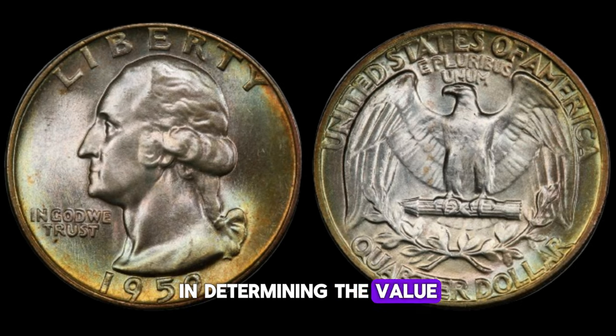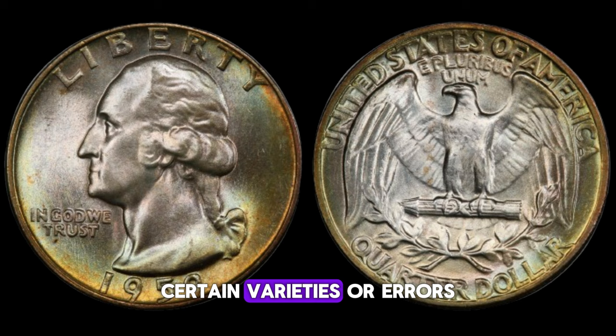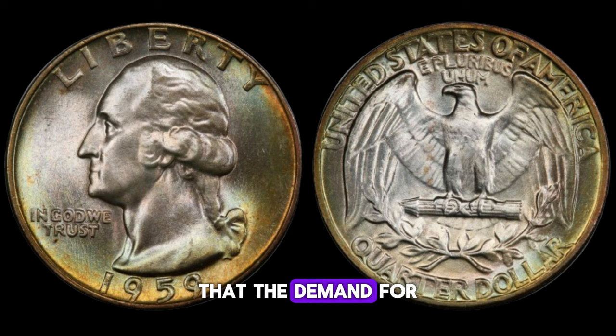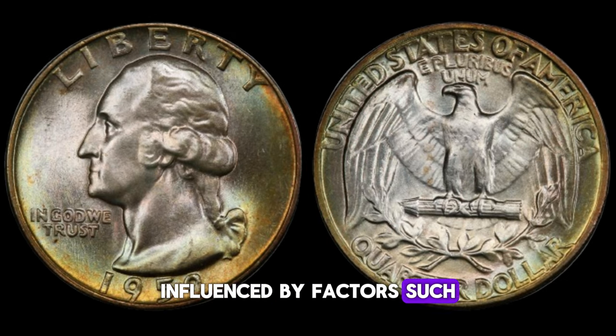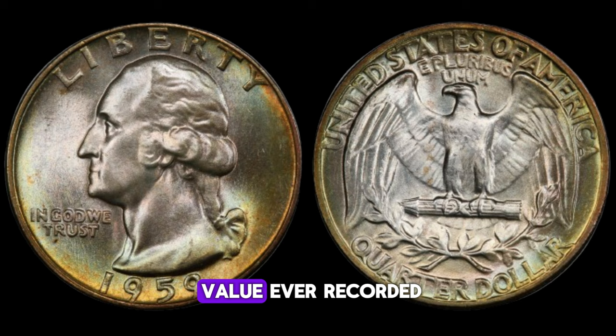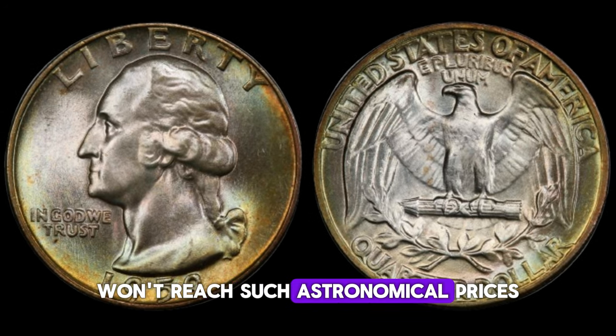Another crucial factor in determining the value of this coin is its rarity. While millions of 1959 Washington quarter dollars were minted, certain varieties or errors can make specific coins exceptionally rare and therefore more valuable. For example, a quarter struck with a double die or a minting error could potentially be worth significantly more to collectors. It's also worth mentioning that the demand for specific coins can fluctuate over time, influenced by factors such as trends in collecting, historical significance, or even popular culture references. There have been instances where certain rare varieties or error coins have fetched upwards of a million dollars at auctions, though such cases are outliers.